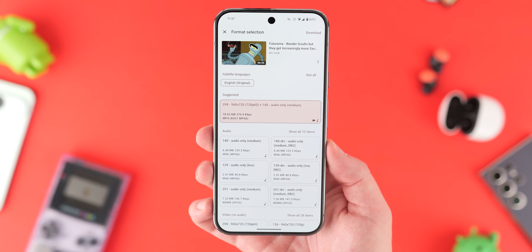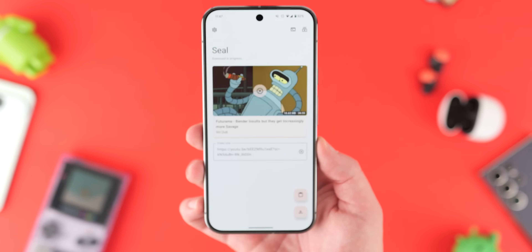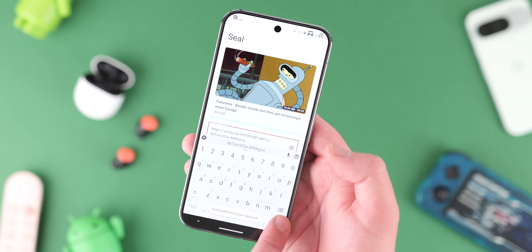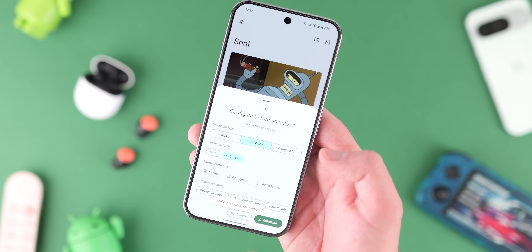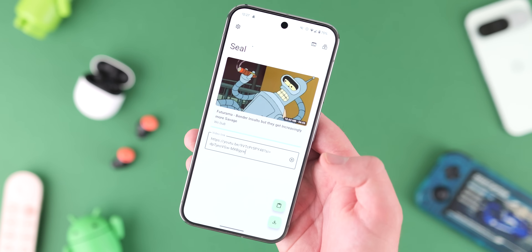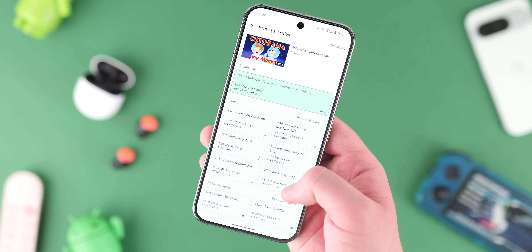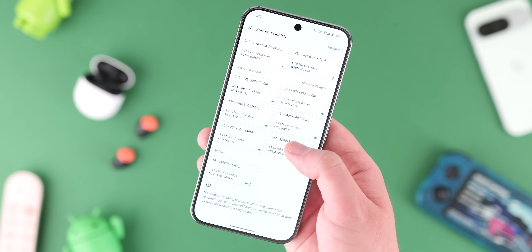Seal is a gorgeous downloader application that utilizes yt-dlp to make it easier to save any types of media files from practically any website on your device — Instagram, TikTok, YouTube, basically anywhere you find videos on the internet. You can just grab the share link, paste it, and let Seal download it locally to your phone.